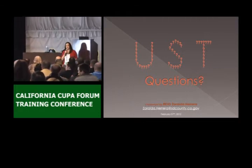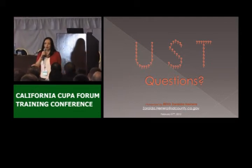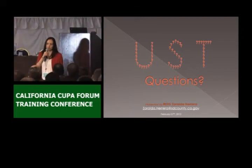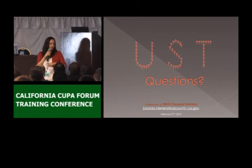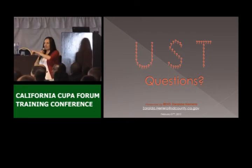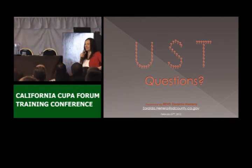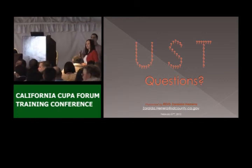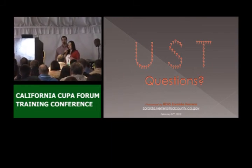Someone is asking whether, during an inspection, you can use a cell phone to take a picture of a UDC. I do — I have a camera provided by the county, but I also carry my cell phone, and if the battery on my camera dies, I'll use my cell phone. Another question: does my agency test vapor buckets? We don't. Those are not required to be tested — it's actually recommended by the state, but we do not require them.